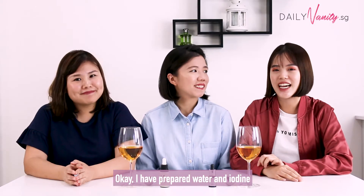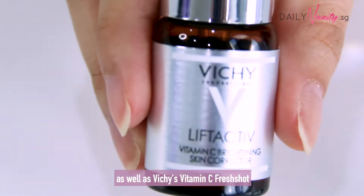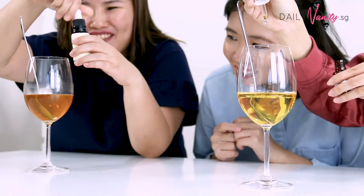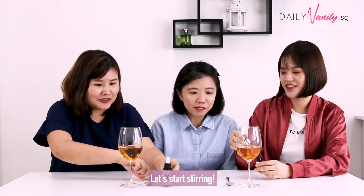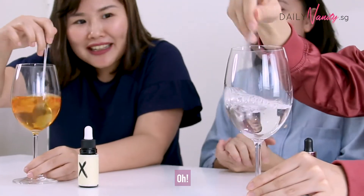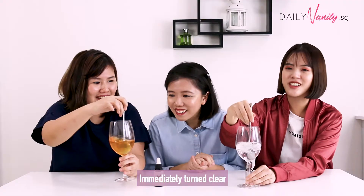I've prepared water and iodine, as well as Vichy's Vitamin C Fresh Shot and Red X Vitamin C Serum. So just one drop, right? Okay, let's just move — one drop. Okay, let's start stirring. Immediately turned clear.